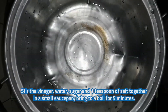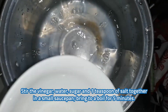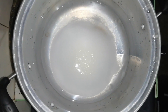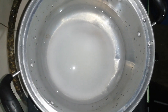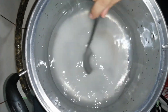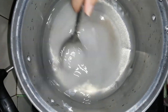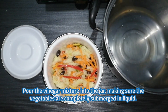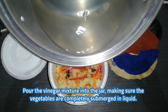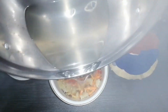Stir the vinegar, water, sugar, and 1 teaspoon of salt together in a small saucepan. Bring to a boil for 5 minutes. Pour the vinegar mixture into the jar, making sure the vegetables are completely submerged in liquid. Allow the vegetables to marinate in the liquid for at least one day before consuming.